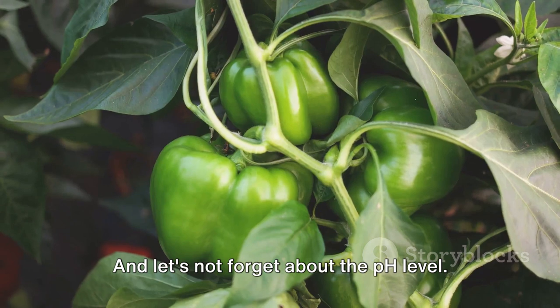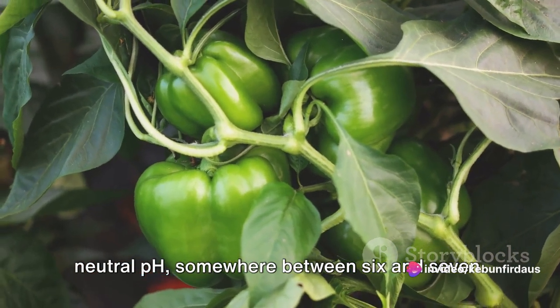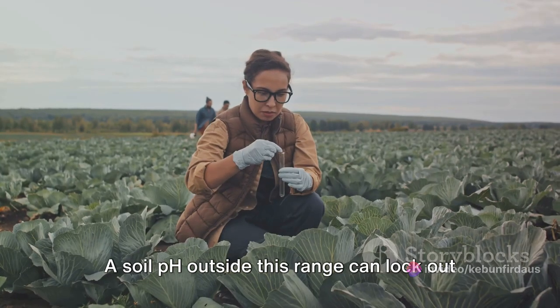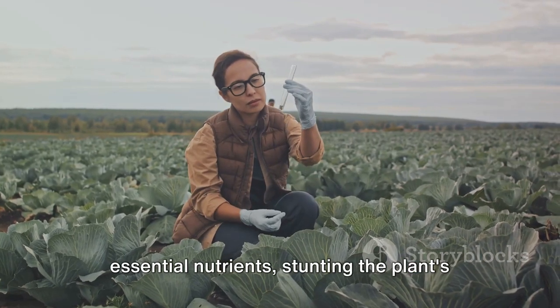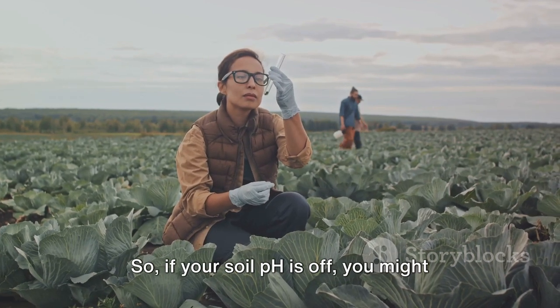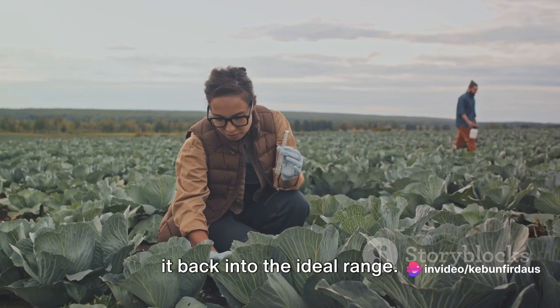And let's not forget about the pH level. Bell peppers prefer a slightly acidic to neutral pH, somewhere between 6 and 7. A soil pH outside this range can lock out essential nutrients, stunting the plant's growth and reducing your harvest. So if your soil pH is off, you might need to add some lime or sulfur to bring it back into the ideal range.